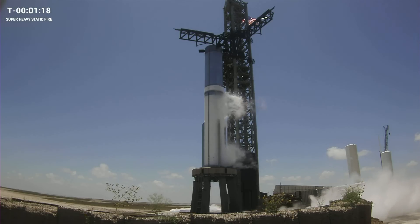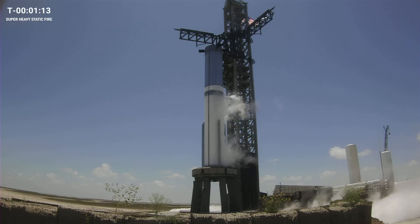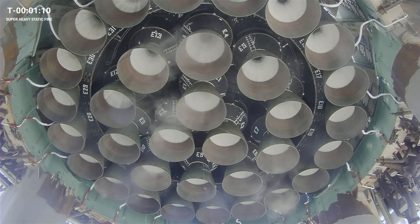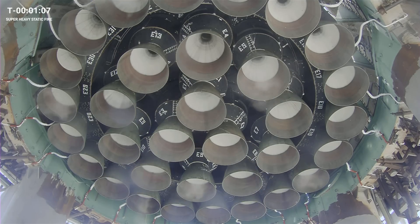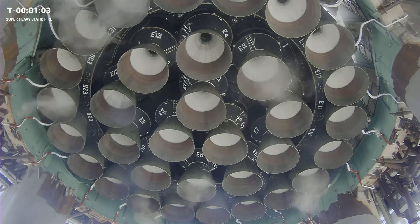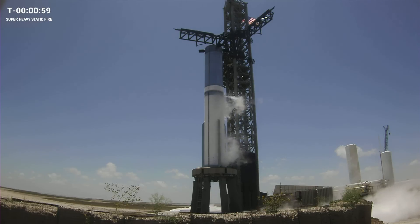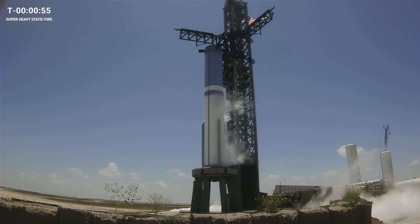Today's test is to static fire the Super Heavy first stage. We are not looking to lift off today. That means the engines will not throttle up to full power — that would happen after a lift off. But even at the power of today's test, Super Heavy will have more thrust than Falcon Heavy does at full power during its flight. From start of ignition of the first bank of engines through shutdown of the last engines, today's test will run just under five seconds.